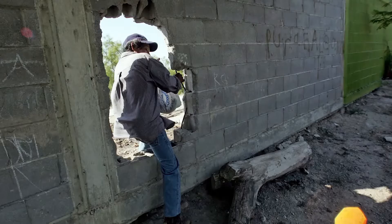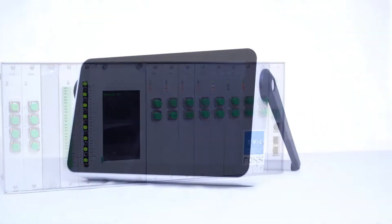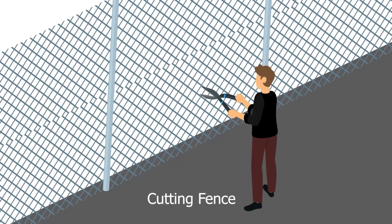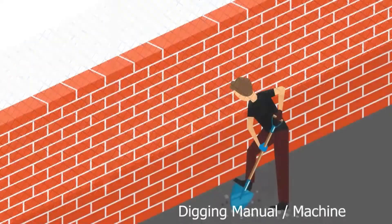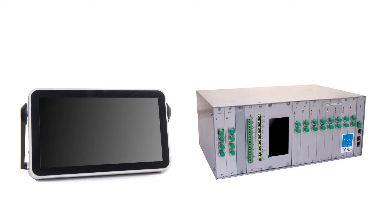Different types of intrusion activities in overground and underground deployments can be detected by FOPIDS, including climbing a fence, cutting a fence, putting a ladder on a wall, drilling a wall, walking, running on the ground, and manual or machine digging.